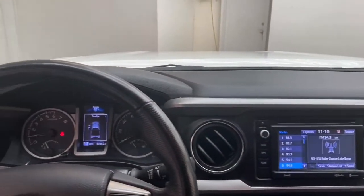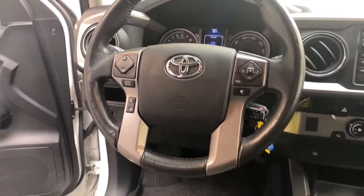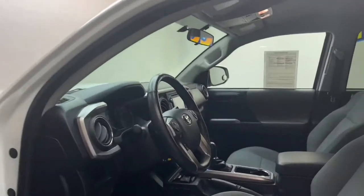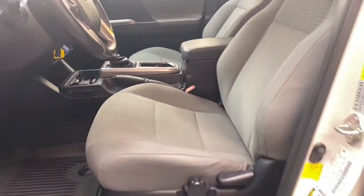With less than 51,000 miles, this truck comes with a Carfax buyback guarantee. Don't wait — this one won't stick around long. Call Chris Myers Automall at 251-626-2641 or visit us on the web at www.chrismayers.com for more information and to schedule your test drive today.